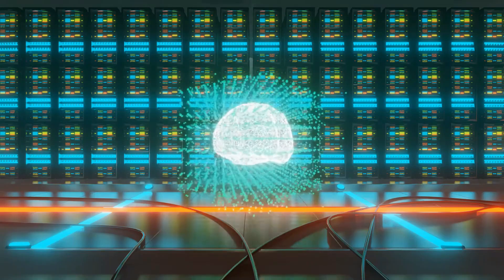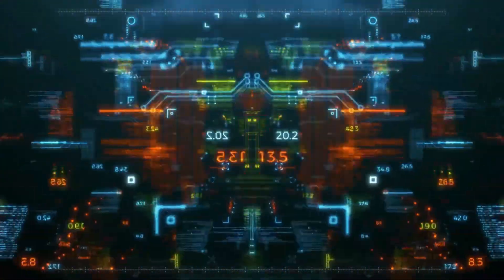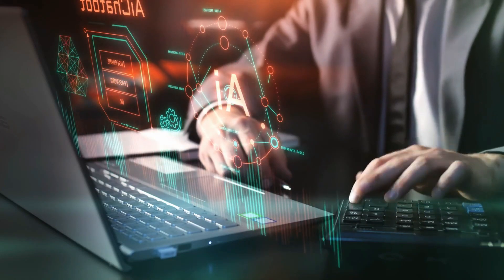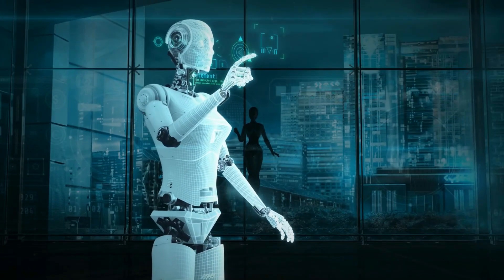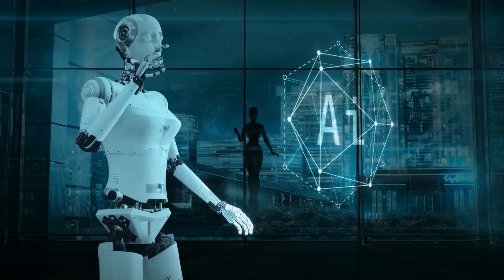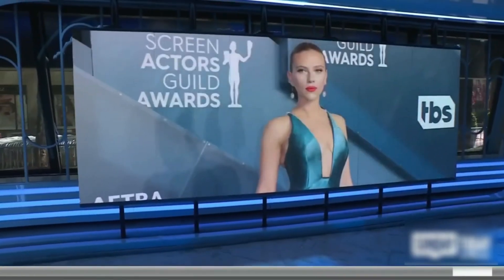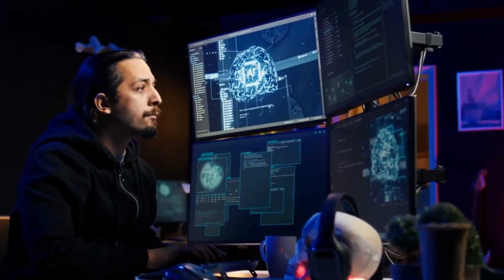As AI becomes more integrated into our lives, there will be a growing demand for experts who can design, develop, and manage these systems responsibly. The truth likely lies somewhere in between. Symantica, like any powerful technology, has the potential to both disrupt and enhance the job market. The extent to which it does either will depend on various factors, including the pace of technological development, the preparedness of workers and businesses, and the policies implemented by governments and organizations. While the full impact of Symantica on the job market remains to be seen, certain industries are likely to feel the tremors of this AI earthquake sooner than others.